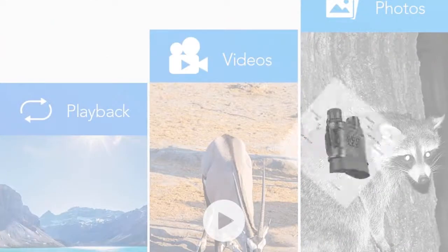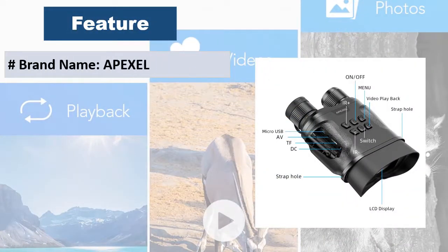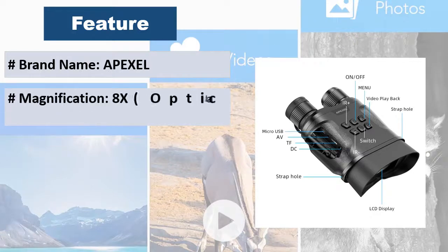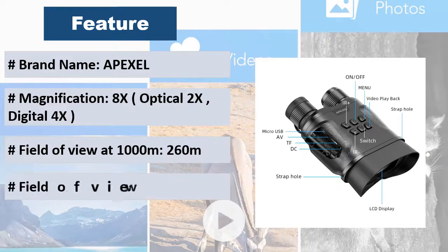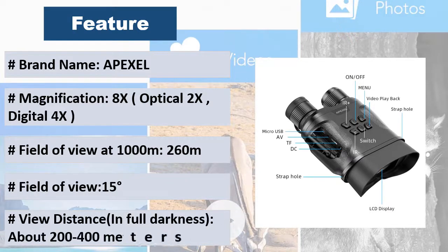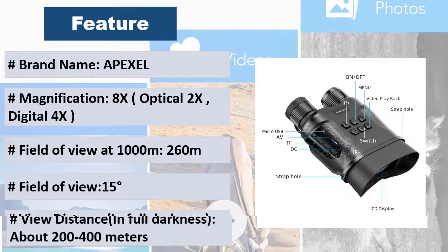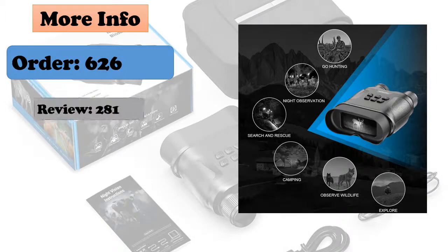At number five, this binocular is a digital telescope with night vision function which can take pictures and record videos with a 2.3 inch LED screen and up to 1080p video resolution. 4x digital zoom lens allows you to quickly capture the perfect high definition photo or video. The two lenses include an eyepiece and infrared transmitter.